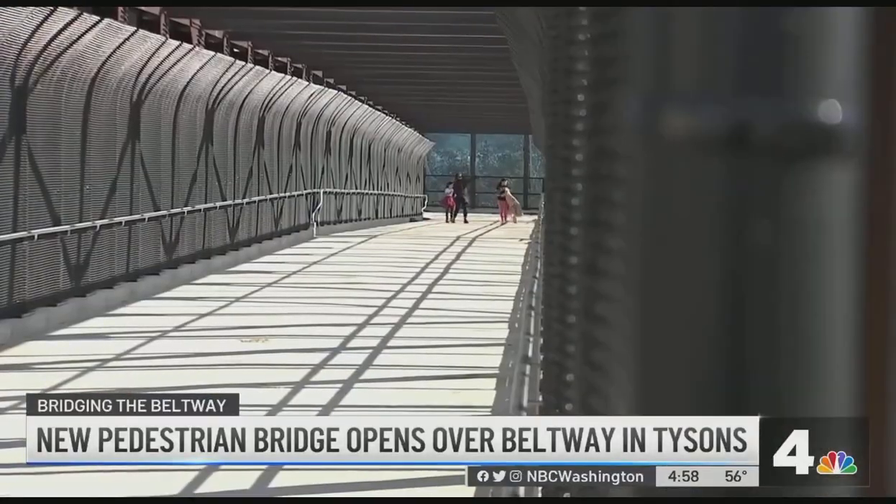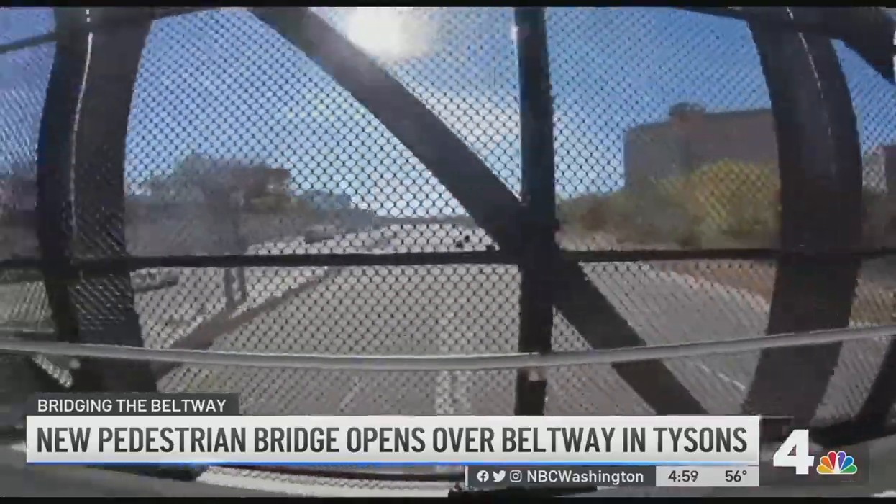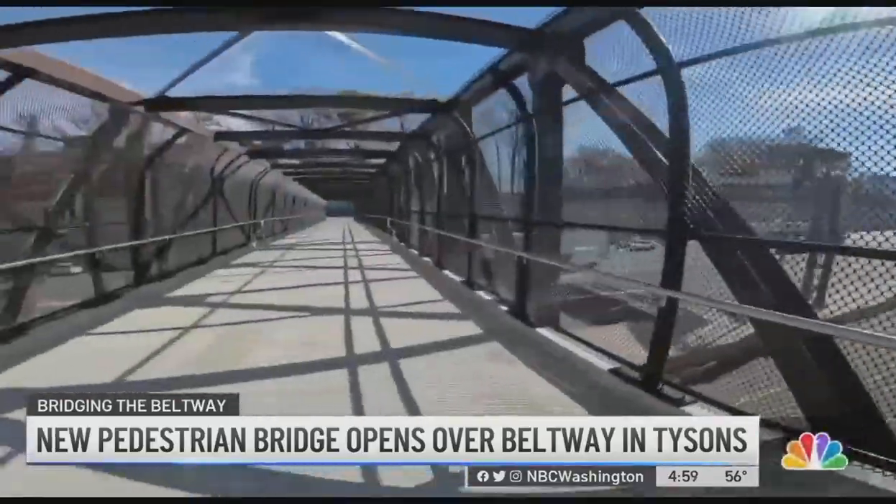It was very nice. You see lots of cars, lots of traffic. Other pedestrians shared their reviews too.